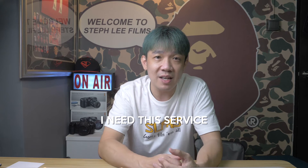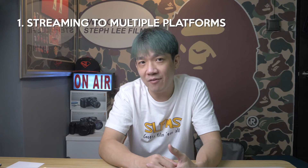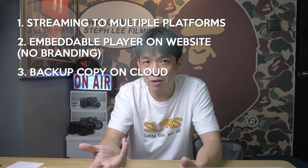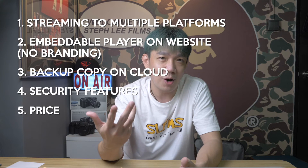Because the more elements you introduce into your streaming workflow, the more opportunities for failure — so why do so unless you have to? Next up: limited budget. The cost of using a CDN platform may not be cheap for some users, as we cannot assume everyone is willing to pay a certain amount per month for this service. So in my case, I do need this CDN service because I consolidated the list of requirements from both my wedding and corporate jobs, and this list is what I came up with: streaming to multiple platforms, embeddable player on their website preferably with no branding, backup copies on cloud, stream security features, and of course, competitive pricing.